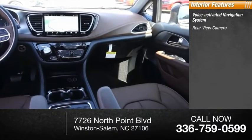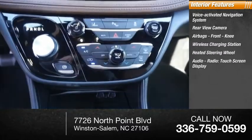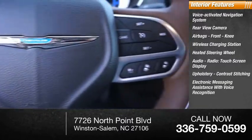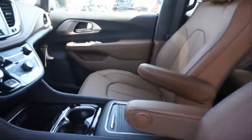Inside you'll find a voice-activated navigation system, rearview camera, airbags, front knee airbags, wireless charging station, heated steering wheel, audio radio touchscreen display, upholstery with contrast stitching, electronic messaging assistance with voice recognition, electronic messaging assistance with read function, and a capless fuel filler system.